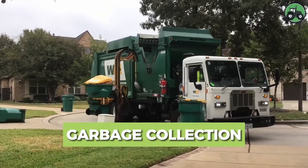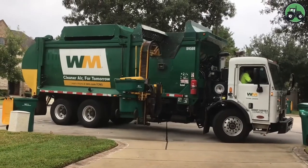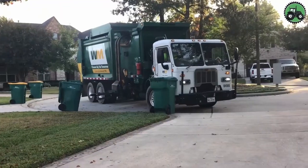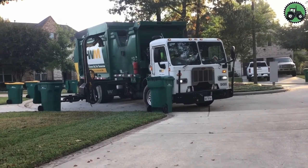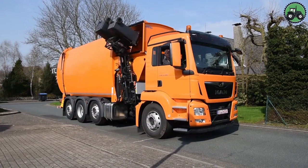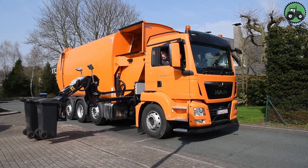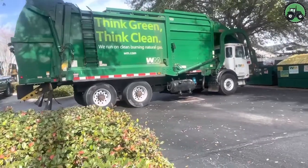Delve into the world of garbage collection where efficiency and sustainability converge. This vital service ensures the proper disposal and recycling of waste, preserving our environment. From curbside pickup to large-scale municipal operations, garbage collection plays a pivotal role in maintaining cleanliness and hygiene in communities. Explore how innovative technologies and eco-friendly practices are transforming this essential service, making it more efficient and environmentally responsible.